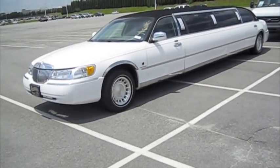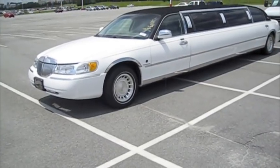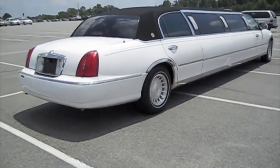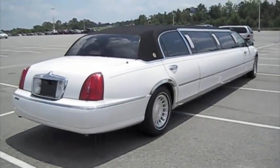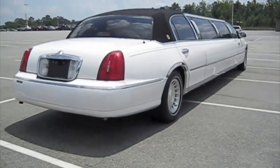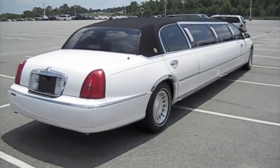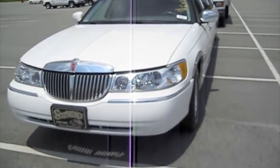Hey everybody, how's it going? Today I found a 2000 Lincoln Town Car Limousine and this is gonna be a full in-depth tour of the town car. We'll start it up, show the engine, as well as show a few of the features on the interior and exterior, and check out some of the neat features in the back. So without further ado, let's go ahead and start it up and let it run.